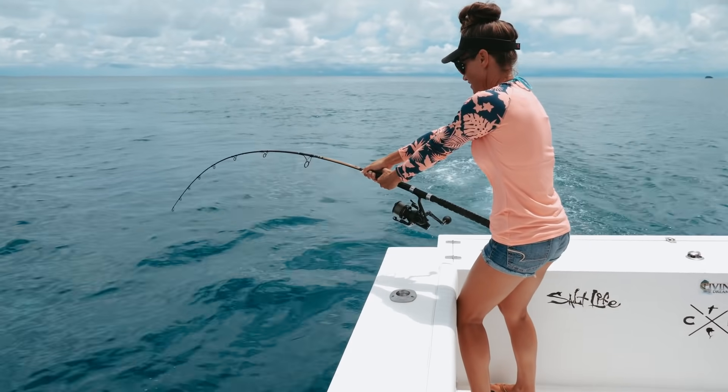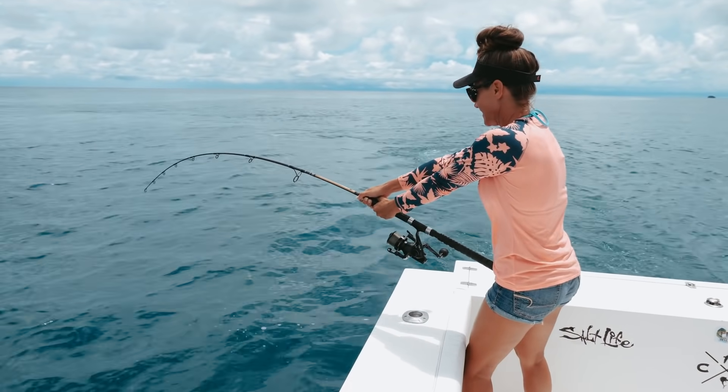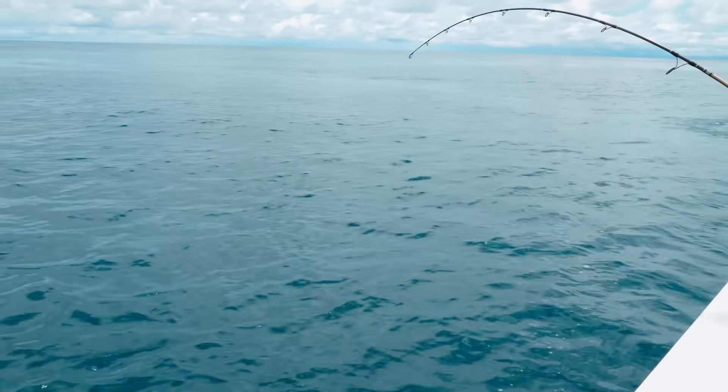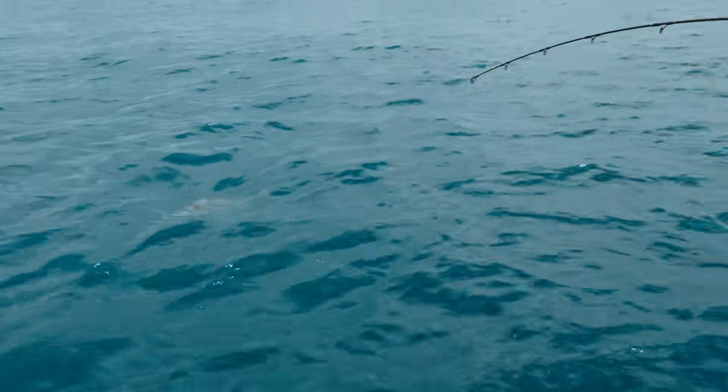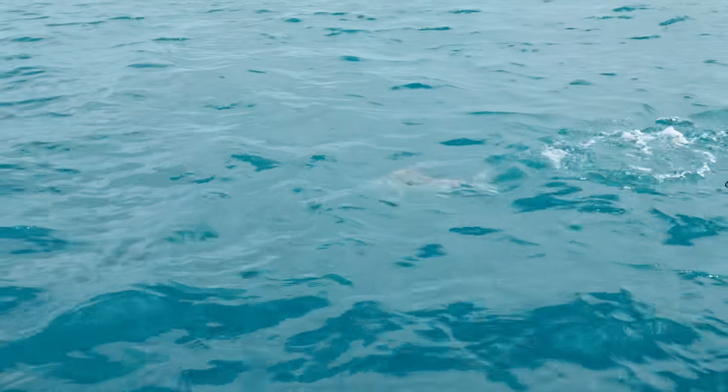Louisa's got a rooster. That is so pretty! Pretty, right?